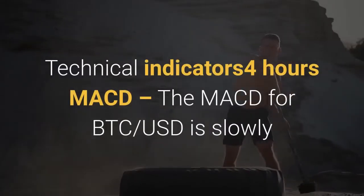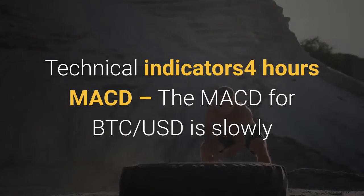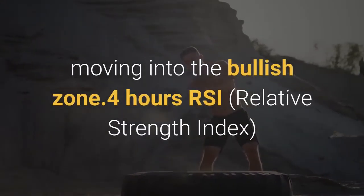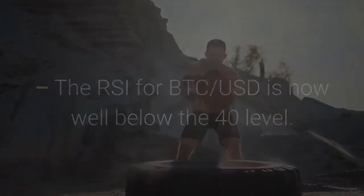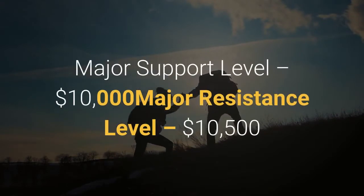Technical indicators — four-hour MACD: the MACD for BTC-USD is slowly moving into the bullish zone. Four-hour RSI (Relative Strength Index): the RSI for BTC-USD is now well below the 40 level. Major support level: $10,000. Major resistance level: $10,500.